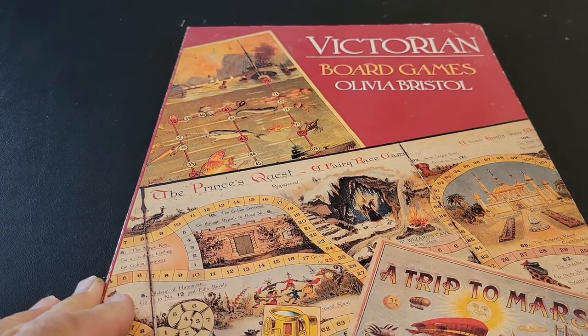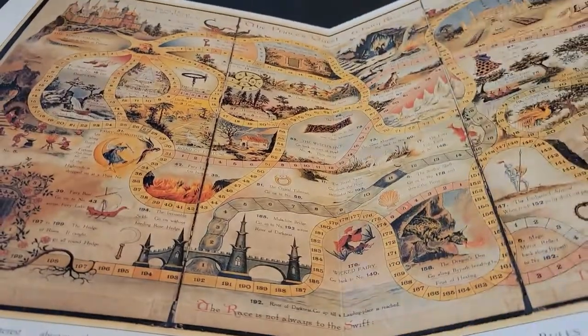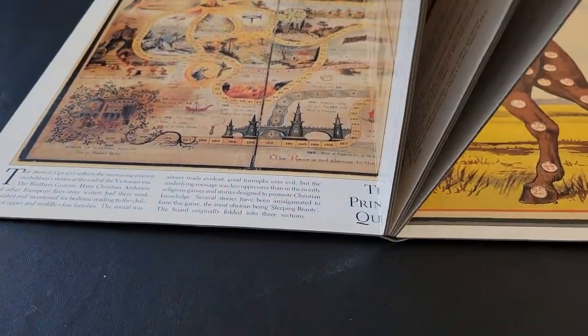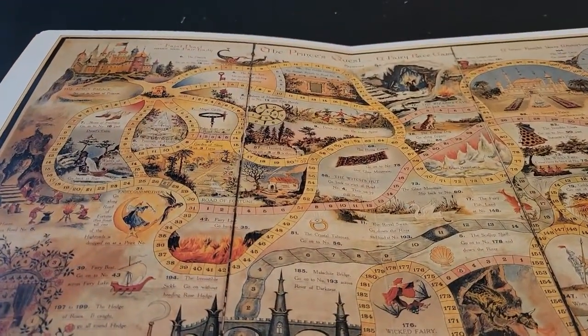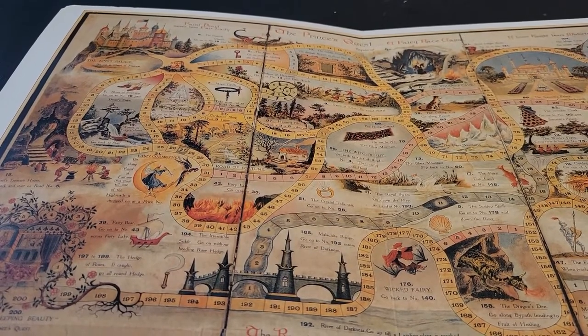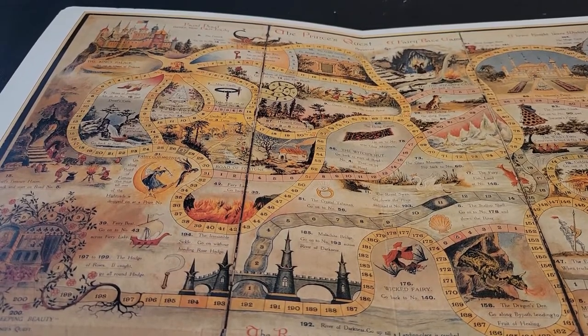This is 100% not what I expected. It is kind of like a kid's book — it's got these cardboard pages. Basically what this is, is a collection of board games with the antique boards and a brief description.